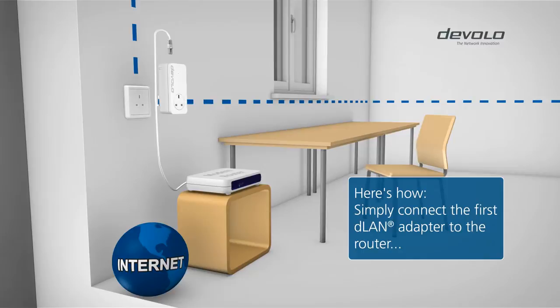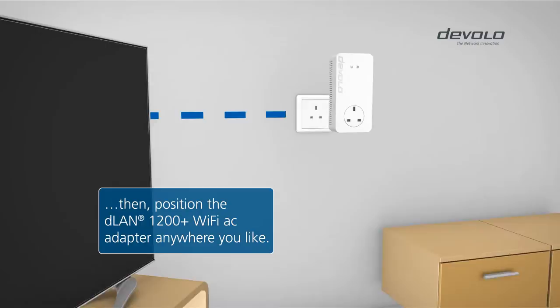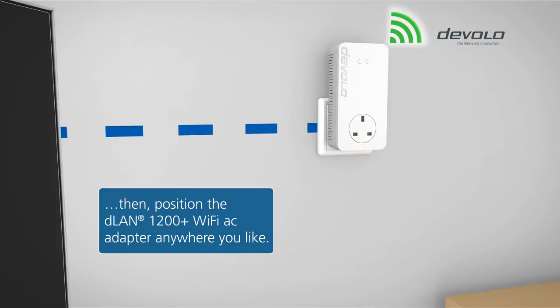And here's how. Connect the first Devalo adapter to the router and the electrical socket, and then position the DLAN 1200 Plus Wi-Fi AC in the exact location where you will be using your Wi-Fi.